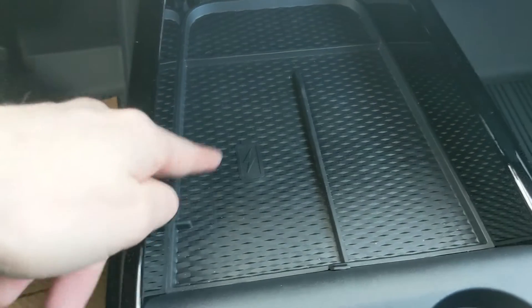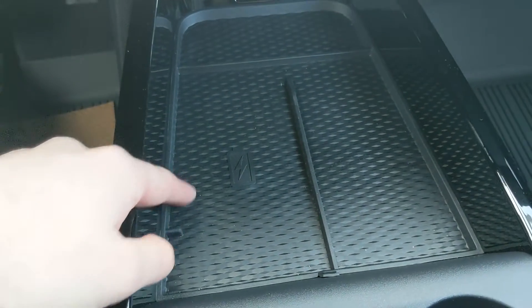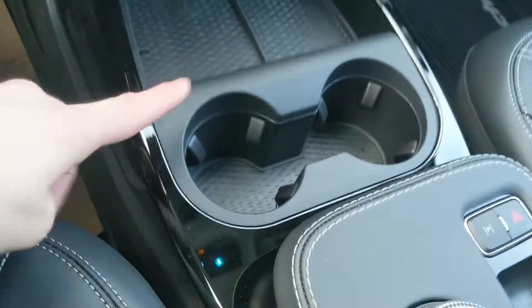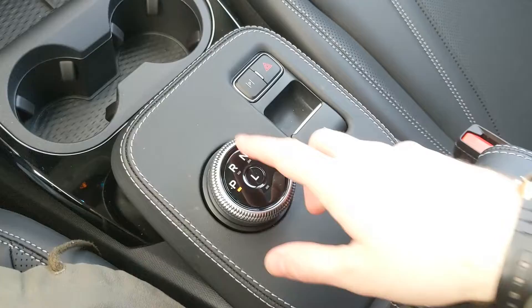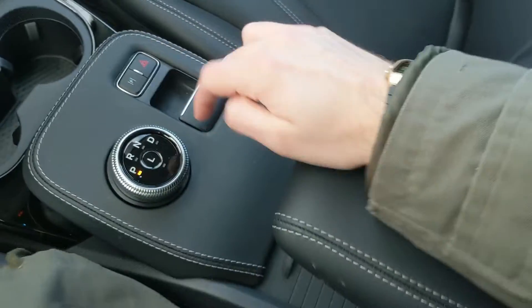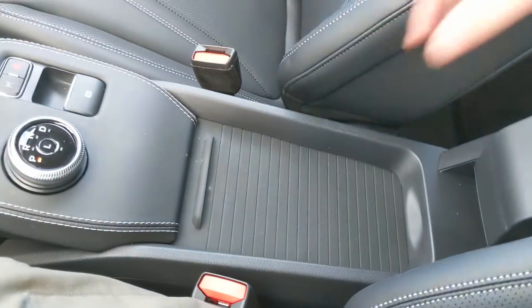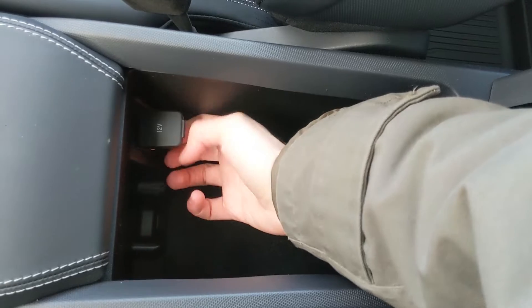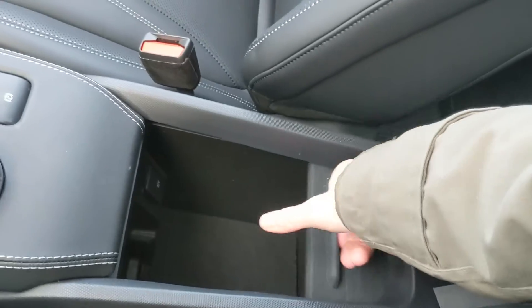Moving down further, you have this tray area here with a wireless charging pad — if your phone is compatible, just throw it on there to charge. You have a USB and USB-C, and underneath that another tray area. Then you have two cup holders, your main shifter on a dial, your parking brake, hazards, and park assist. Your armrest can be lifted up and out of the way to access the center compartment, which has a 12-volt outlet inside so you can plug something in from there too.